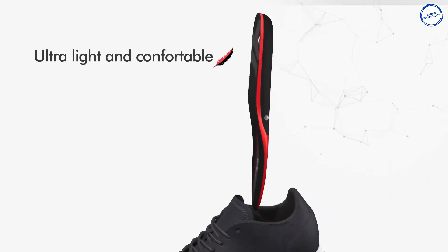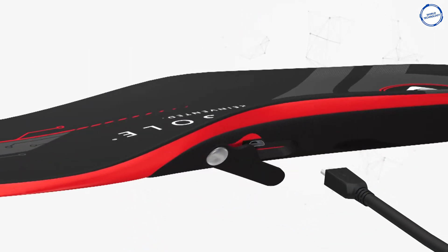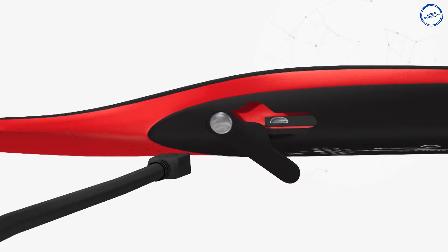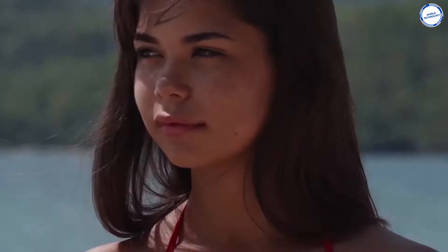They are ultra-light and comfortable, so you can put them in any shoes you like. They can last up to eight hours on a single charge, and the USB charging cable is included in the box.